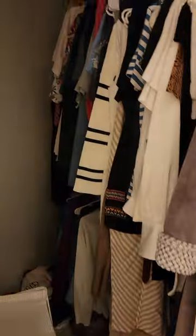This has two sinks and then a walk-in shower. These look like the closets — there's a linen closet and this is a small walk-in.